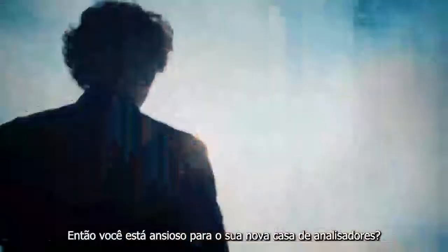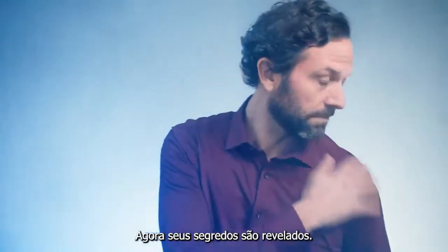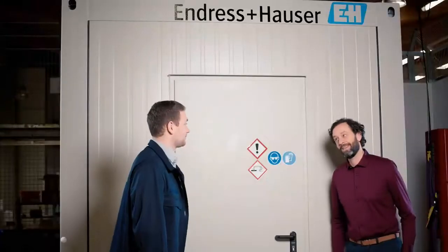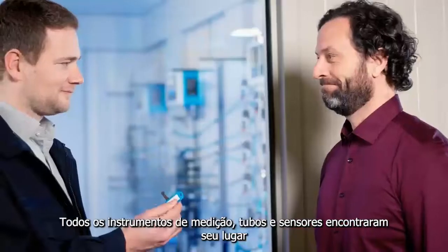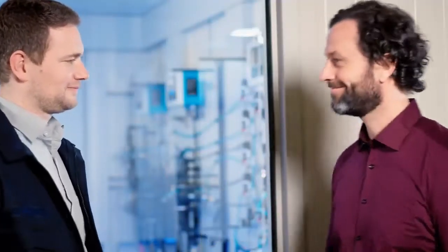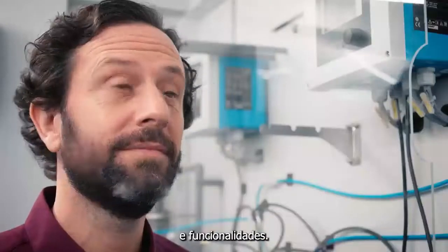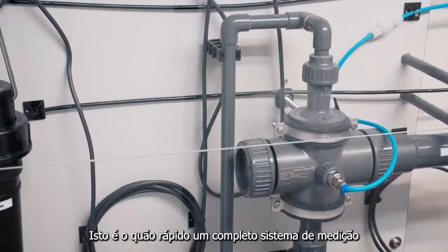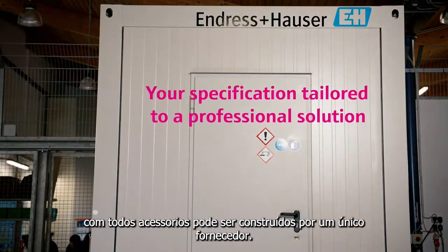Are you looking forward to your new container? Now its secrets are unveiled. All pipes, measuring instruments and sensors have found their place, and you get a detailed introduction to the features and functionalities. This is how fast a complete measuring container with all its finishes can be built by one single supplier.